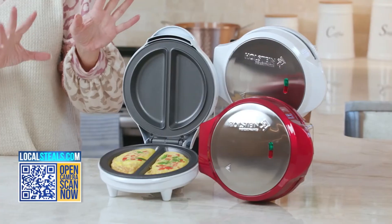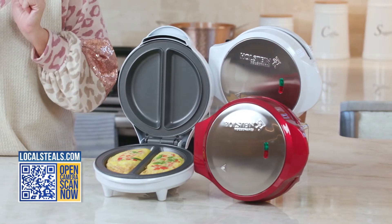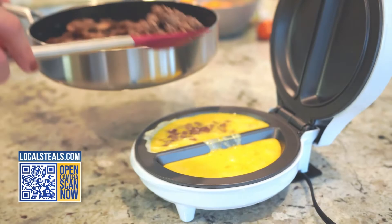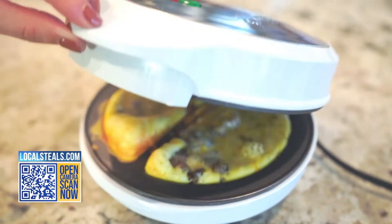So this makes your omelet foolproof. All you have to do is plug this in. There's going to be a little light that tells you when it's the right temperature, so super easy. Then you just put in your eggs and whatever other ingredients you want, close it, and walk away. That's it — you just made breakfast.